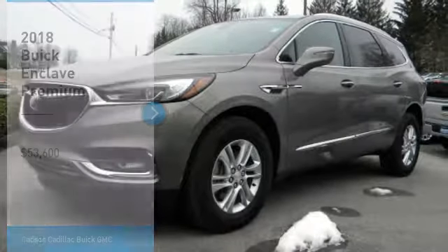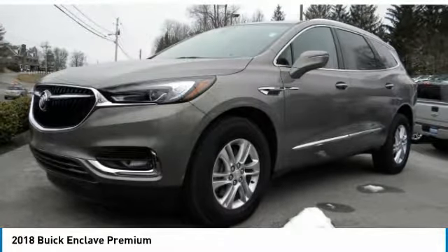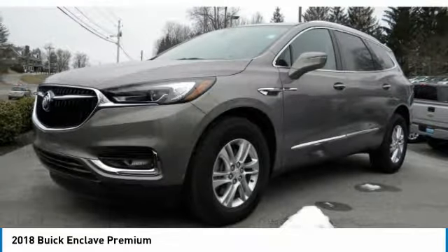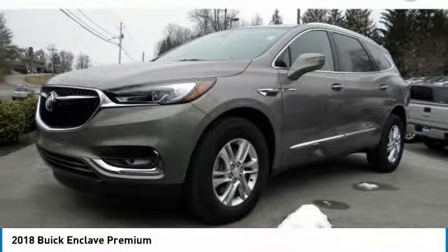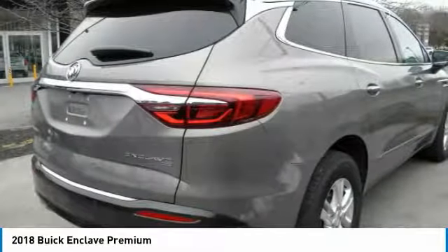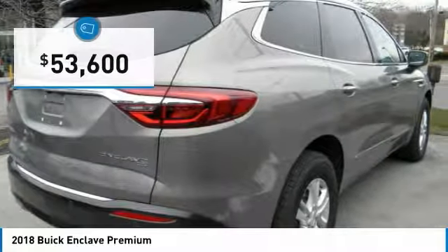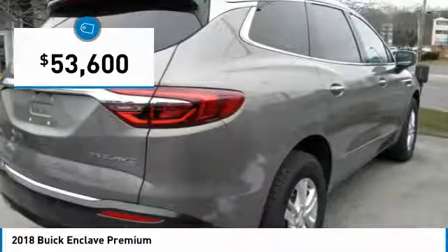Stop by and take a look at the 2018 Enclave. The Enclave offers three rows of seats, standard, with seating for up to eight passengers. Not only is it roomy and stylish, but Buick really did its homework on this vehicle. They did not cut any corners, and it is priced below $55,000.